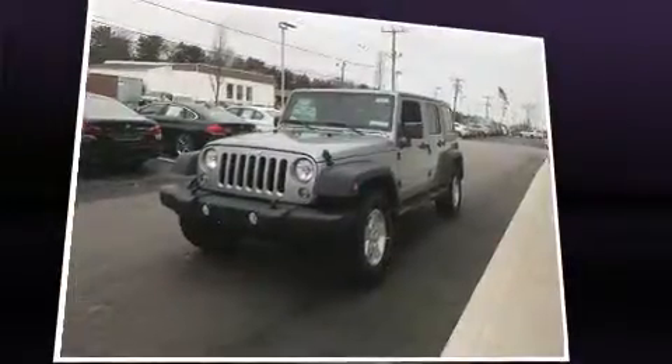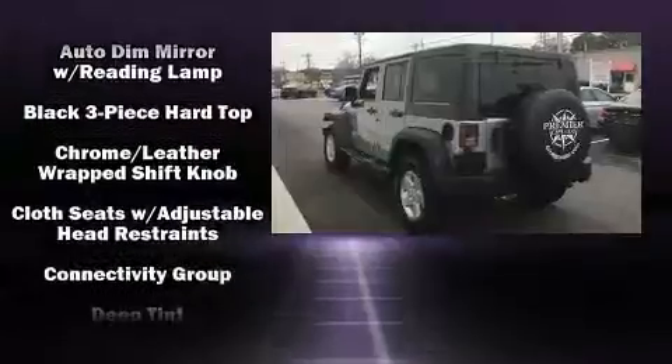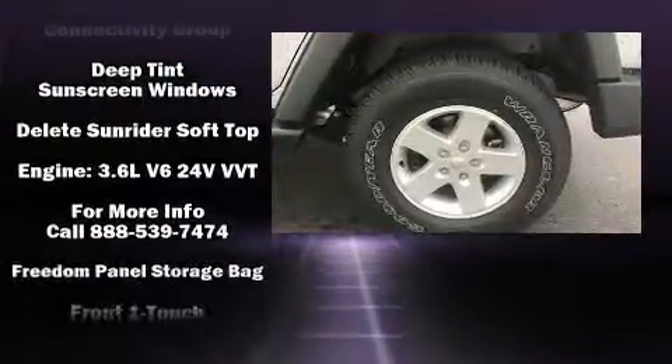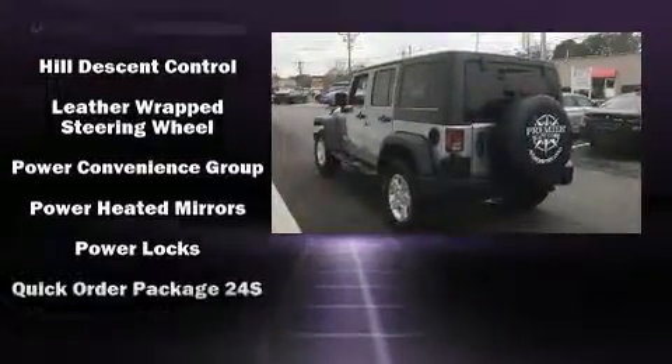Top features include front fog lights, a trip computer, an automatic dimming rearview mirror, skid plates, remote keyless entry, and air conditioning.